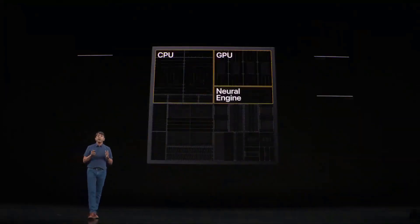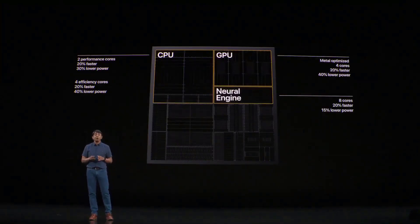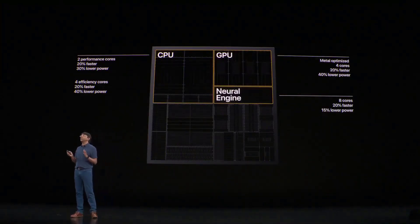The result is our highest performing, most efficient design ever. All of our cores — CPU, GPU, and neural engine — are all up to 20% faster. At the same time, for applications and tasks that don't need more performance than the A12, we were able to reduce the power of all our engines — for example, our GPU — by up to 40%.